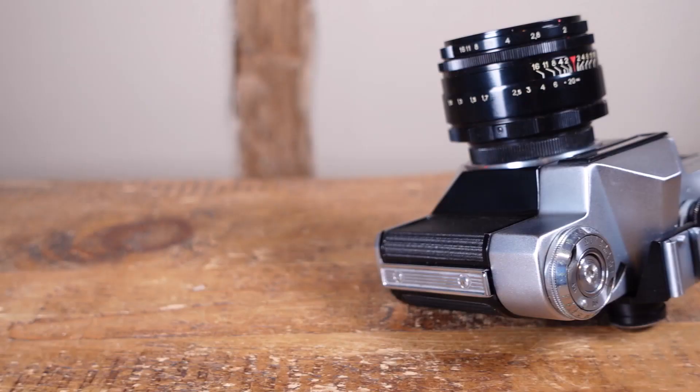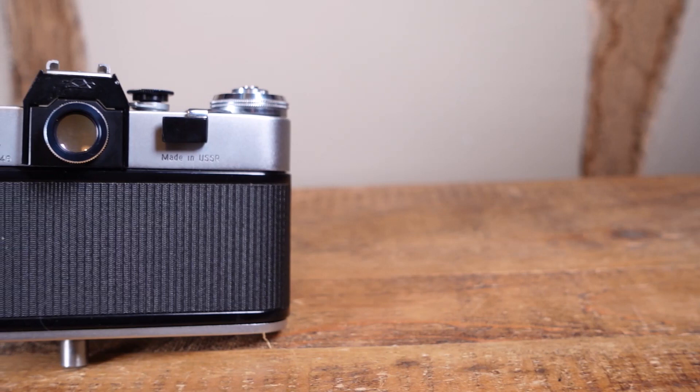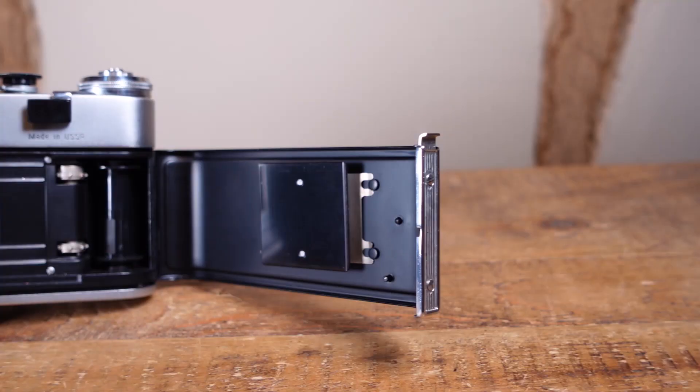I can't remember exactly what happened to that little camera. It was probably replaced with something with a few more bells and whistles, and likely met its demise at the local tip. Luckily I don't need to feel too guilty, as although it cost £5 in 1996, it's realistically only worth about £15 today. Remarkable considering the explosion of vintage camera prices in the last few years.